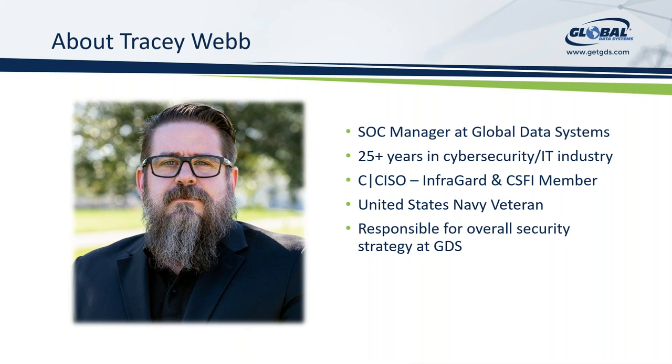And now we have Tracy Webb. Tracy, would you like to introduce yourself? Good morning, everyone. My name is Tracy Webb. I have a little over 25 years in communications, cybersecurity, and IT. I started my career in the United States Navy, where I performed encrypted intelligence communications for Naval Special Operations. Much like Robert, I have numerous certifications. The one I'm most proud of is my certification as a Chief Information Security Officer. Now I work for GDS and help them strategize and handle their security operations for GDS and our clients.